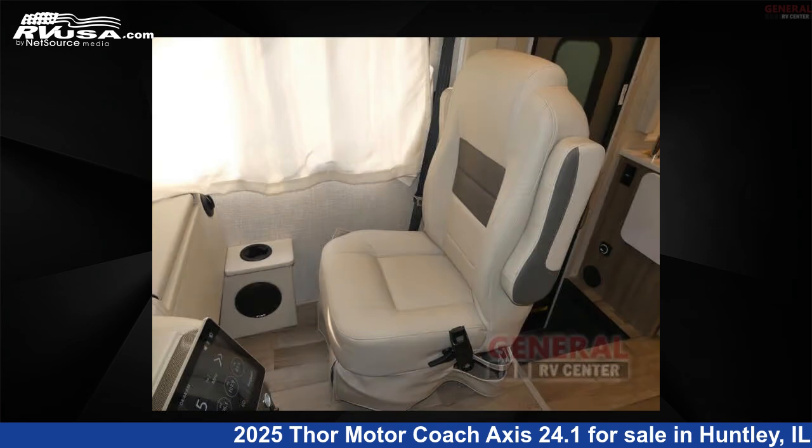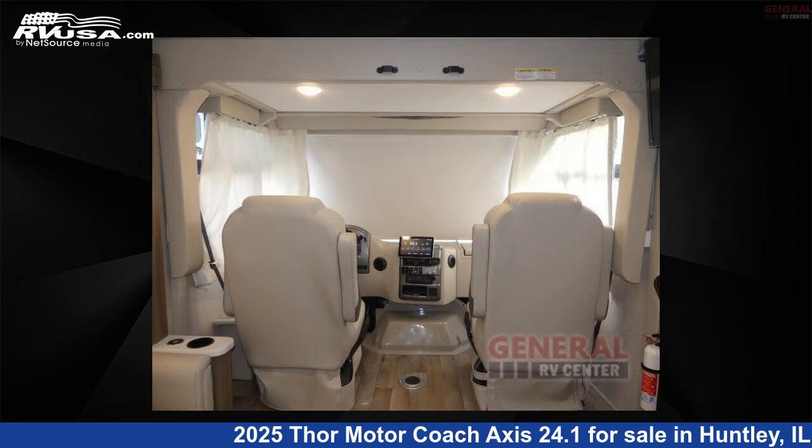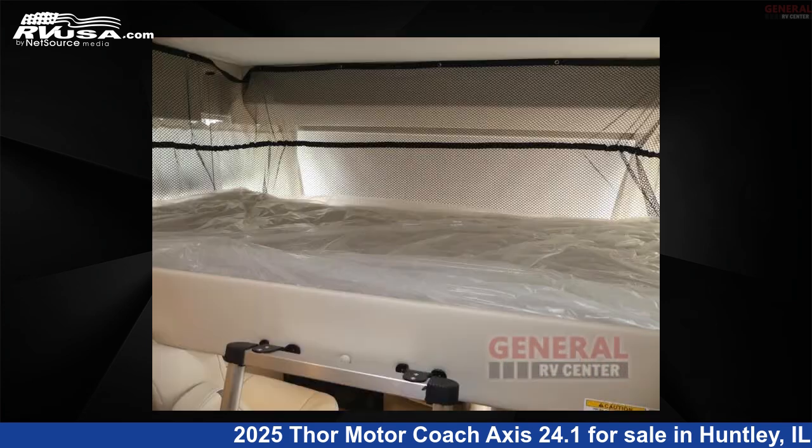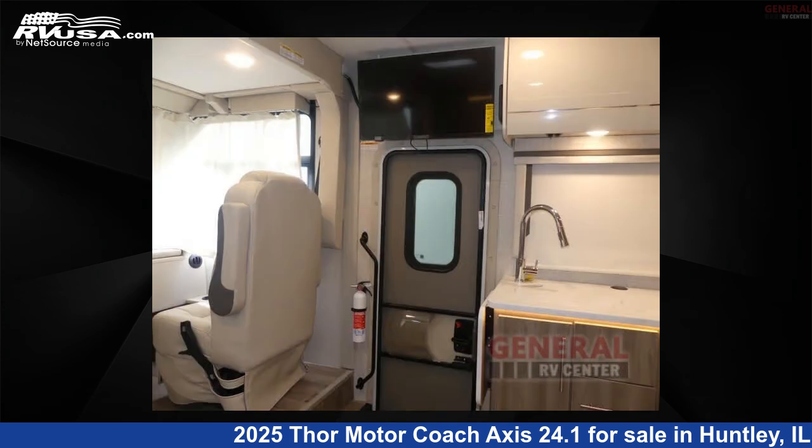This 2025 Thor Motor Coach Axis 24.1 is built on a Ford E-Series chassis. Remember, this is an AI generated video of one of thousands of classified listings on rvusa.com.